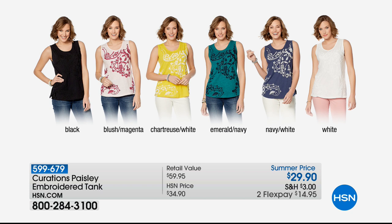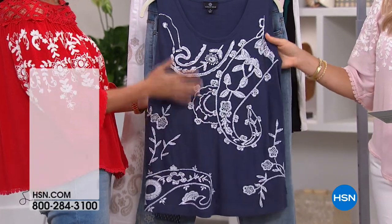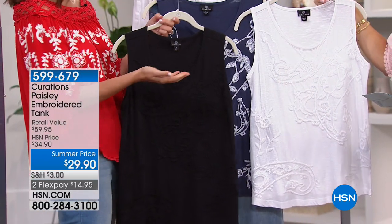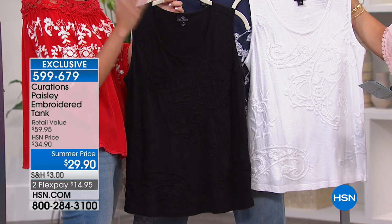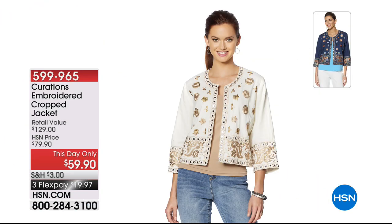Now let's talk about embroidery done in a tank style. So often tanks are just plain cotton — we've added gorgeous embroidery along the front. Available in: black on black, blush and magenta, chartreuse and white, emerald and navy, navy and white, or white on white. It's less than $15 to get home — a hard-to-find piece. It's time to upgrade that drawer of tanks and tees. You can go for contrast with a pop of color, or keep it in a comfortable color palette like upgrading your basic white or black tank. Bra-friendly straps, 100% cotton, lightweight, and perfect to layer under any toppers.